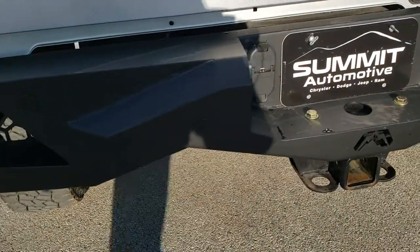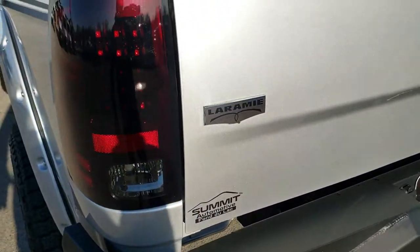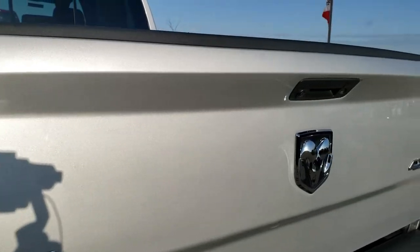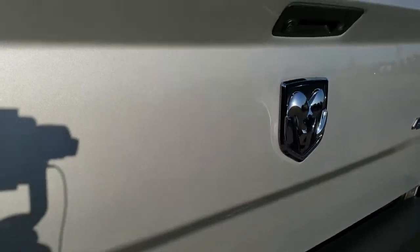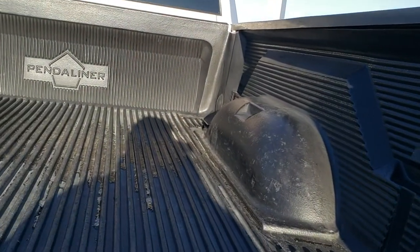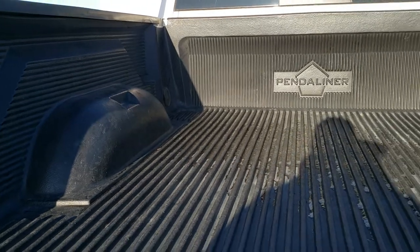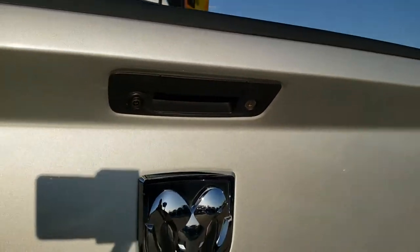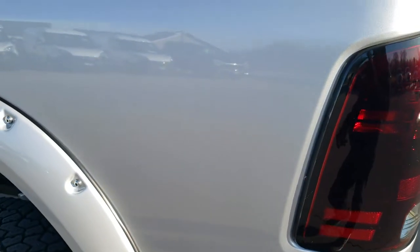It has a towing package with the receiver hitch, 4-pin and 7-pin, and back-up parking sensors in the aftermarket rear bumper. The tailgate is in excellent shape — it does have a locking tailgate and a backup camera. There's a very nice drop-in bedliner — must have a shock assist on the tailgate — it's really light. Looks like LED tail lamps.